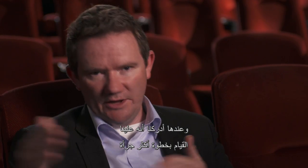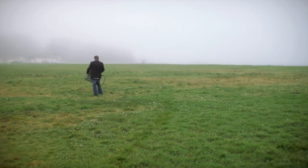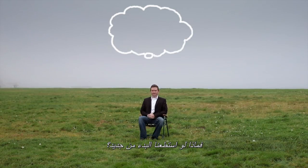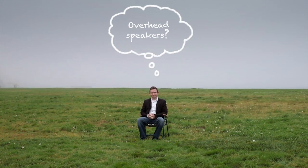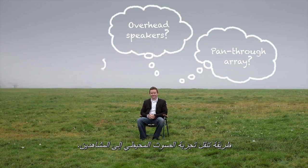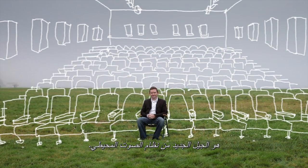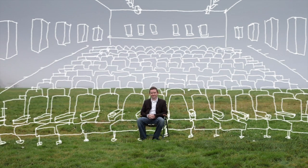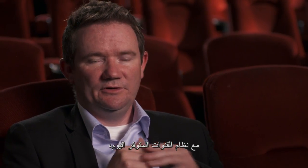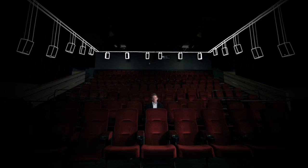That's when we knew we had to make a bolder step moving forward. So what if we could start again? What if we could go back and completely redefine how we bring the surround sound experience to audiences? What Dolby is bringing now is the next generation surround format for the industry.